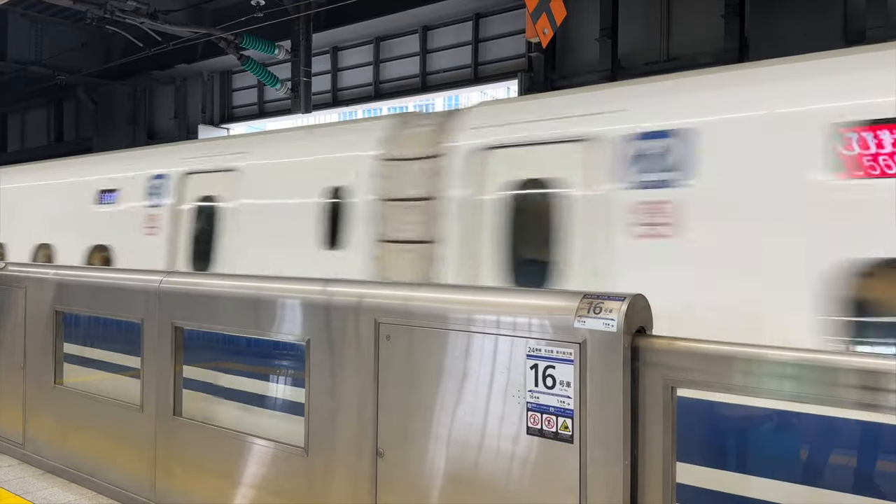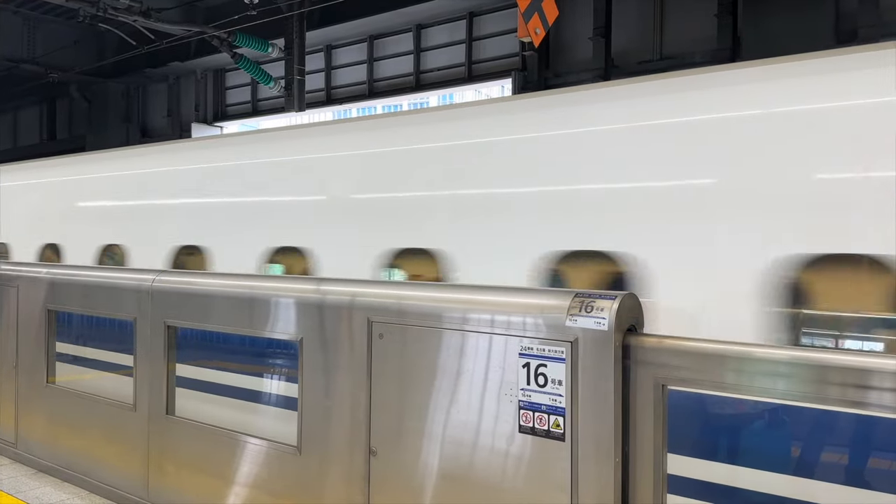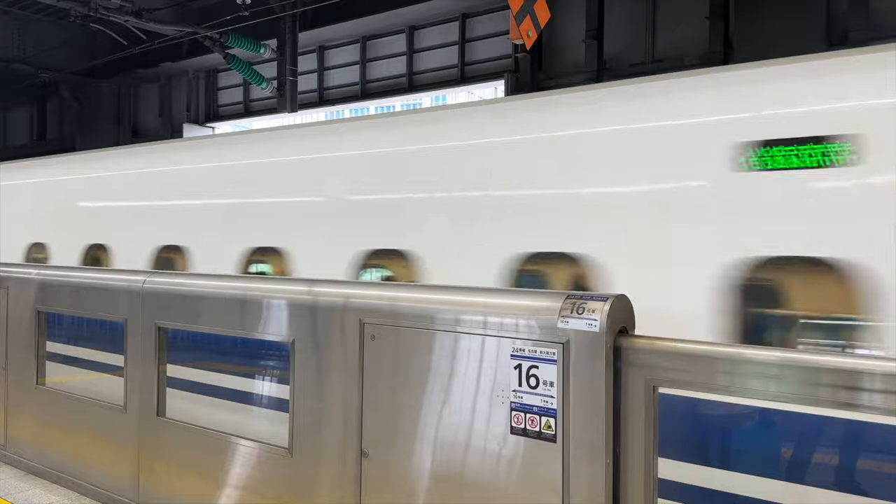With many departures daily, the journey can take as little as 2 hours and 15 minutes if you ride the Nozomi. The Hikari takes 2 hours and 40 minutes, and the Kodama 3 hours and 30 minutes. The Kodama takes so much longer because it stops at every station along the way to Kyoto.